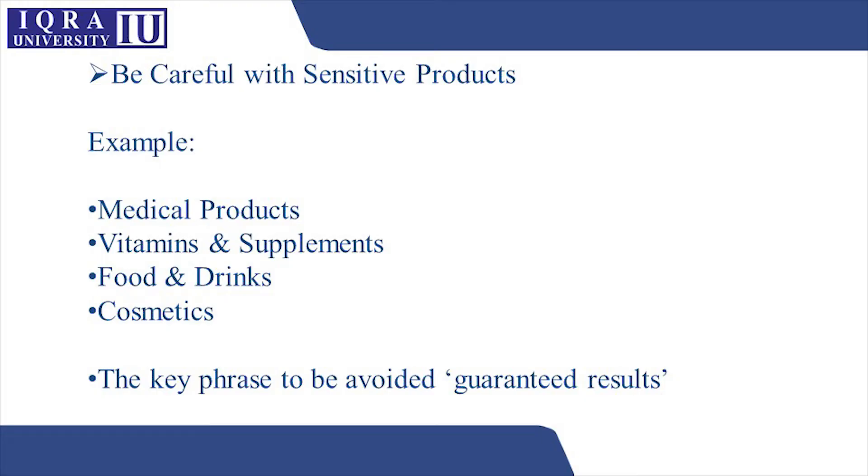When we make claims, we have to be very careful, especially regarding sensitive products. When we talk about medical products, supplements and vitamins, foods and drinks, and cosmetics — all these are sensitive products because they directly affect your health. So when making claims about such products, you really have to avoid guaranteed results, because customers will expect exactly those results.